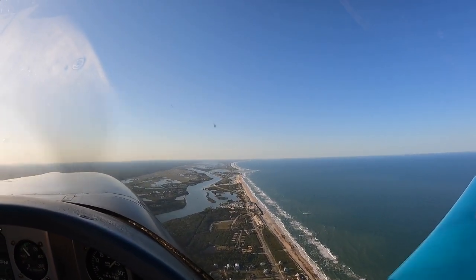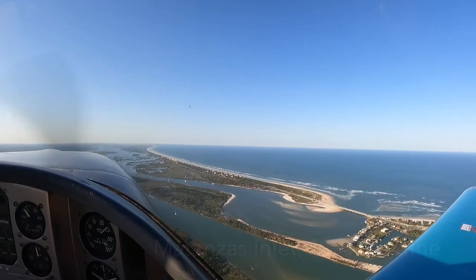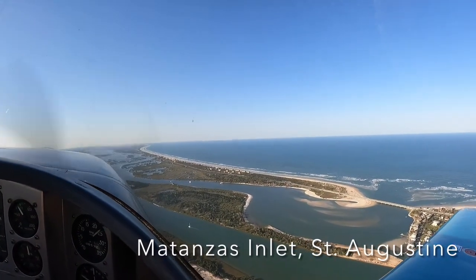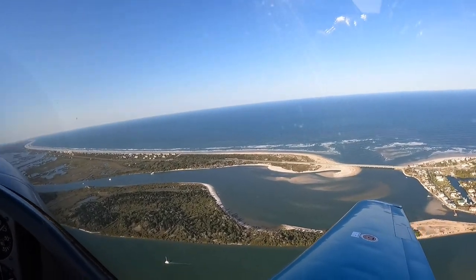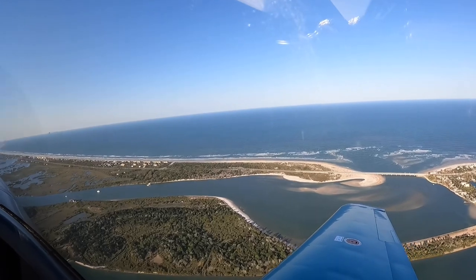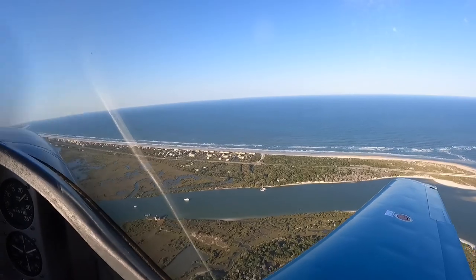Failing 04 Mike, IFR cancellation received. Change to advisory frequency approved. Federal 452, turn right heading 160. Customer 6186 Victor, radar contact heading 160. Vector sequence runway 7. Tower will have your request for pattern.